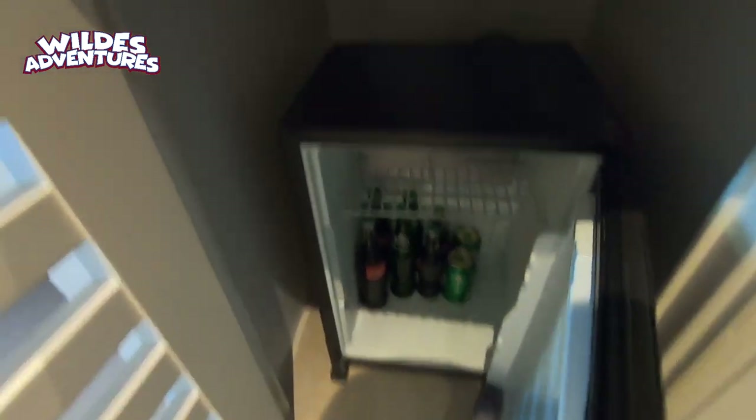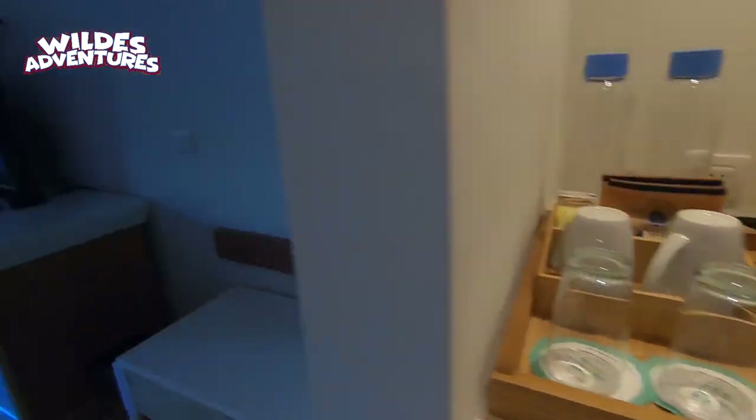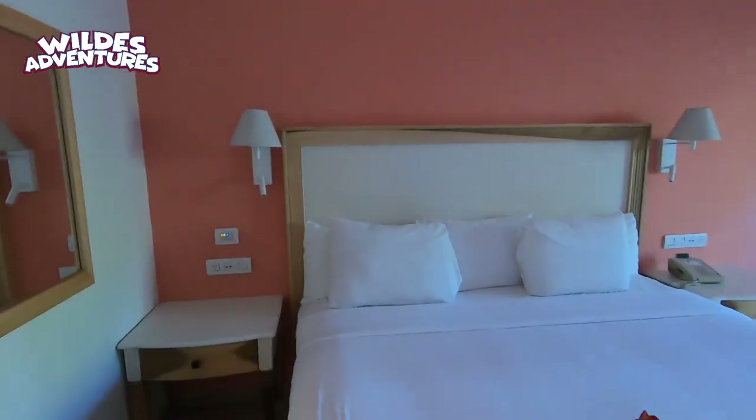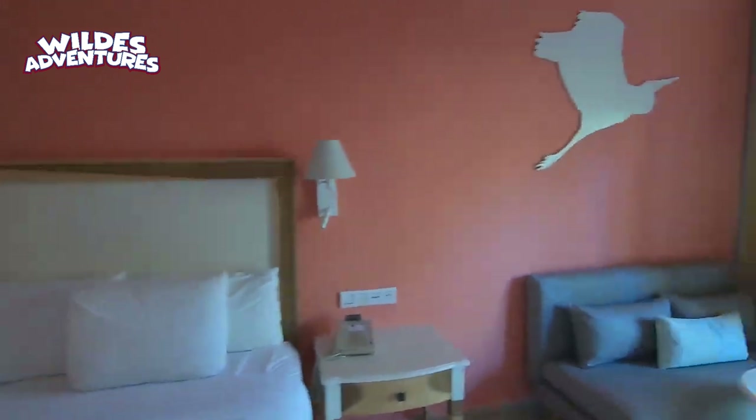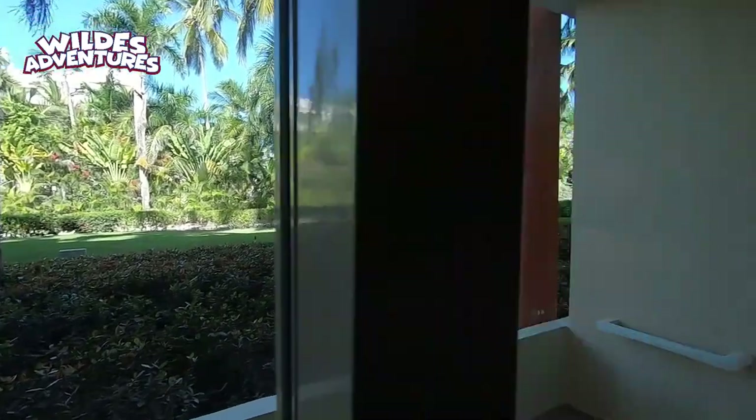One thing I liked about this room is that it does have a standard coffee maker, so if you like to bring your own coffee and your own filters you can do that as well. This is a garden view room at the Dominicana.